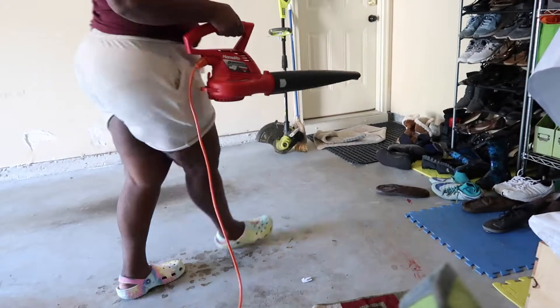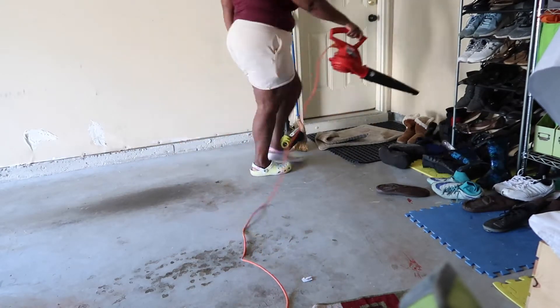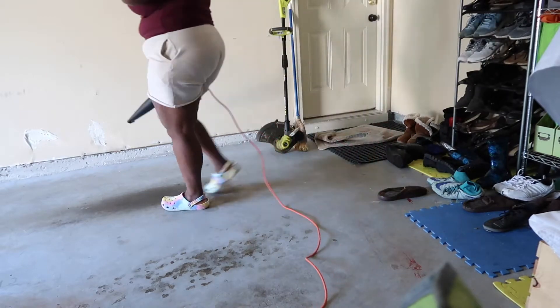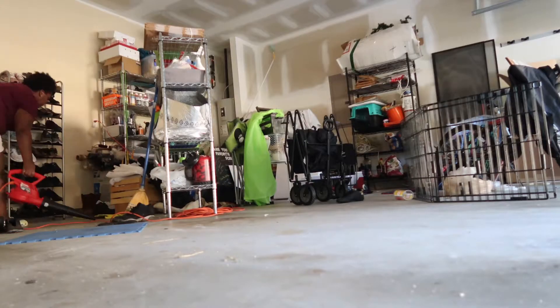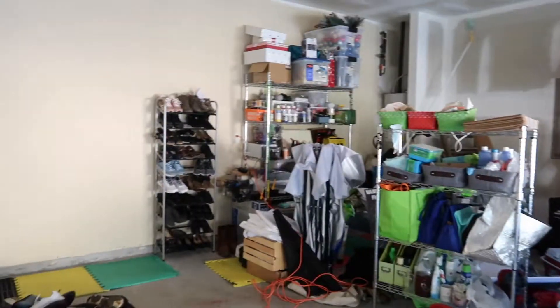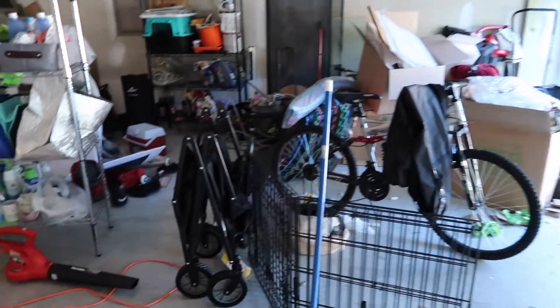Hey friends, this is so overwhelming. What I'm going to do is use the blower to get rid of some of the dust ahead of time. I'm actually thinking of rearranging and putting everything all on one side until I have a chance to purge everything.